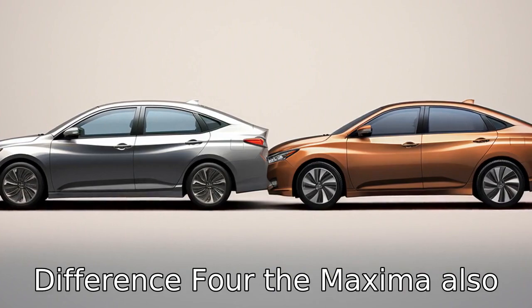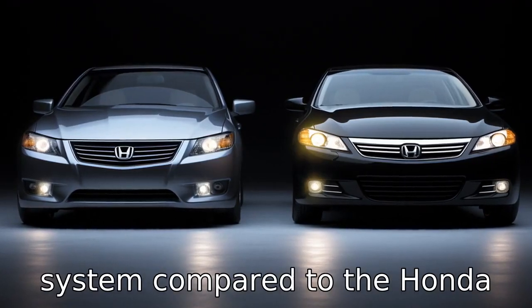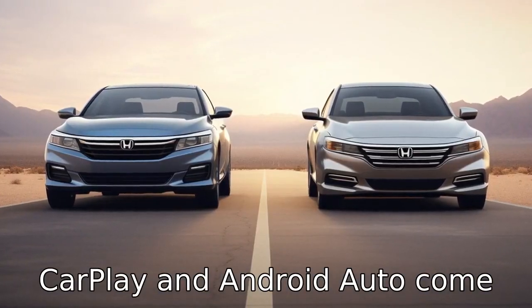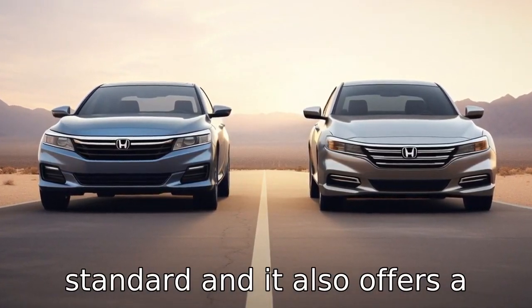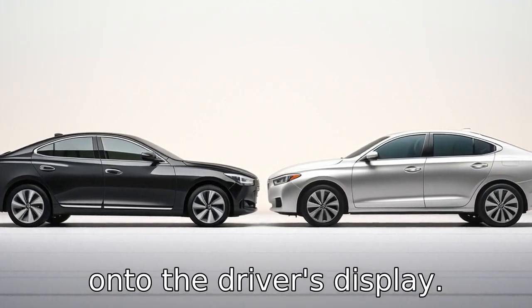Difference four. The Maxima also offers a more innovative and user-friendly infotainment system compared to the Honda Accord. Features like Apple CarPlay and Android Auto come standard, and it also offers a unique navigation system that projects directions directly onto the driver's display.